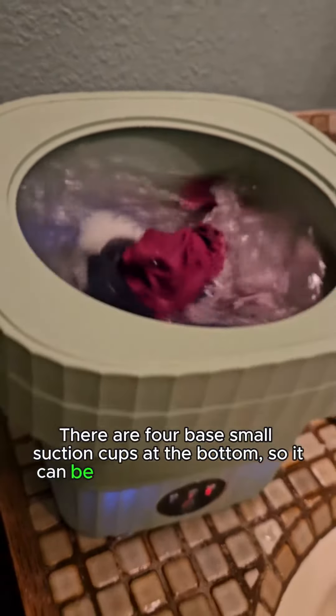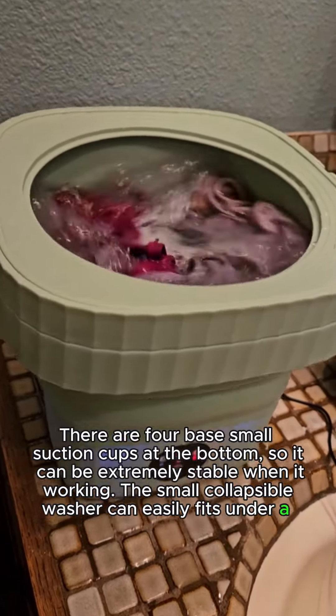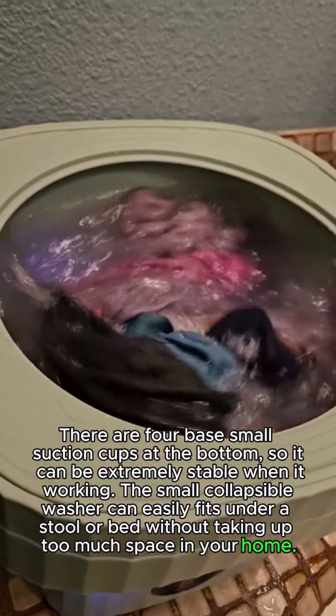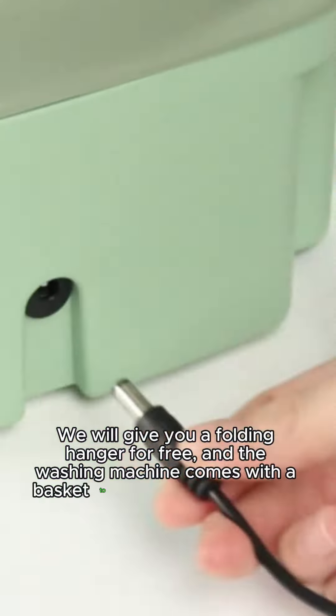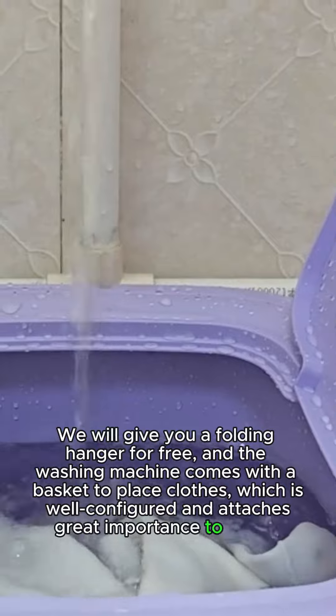The suction cups make it extremely stable when working. The small collapsible washer can easily fit under a stool or bed without taking up too much space in your home. We will give you a folding hanger for free, and the washing machine comes with a basket to place clothes, which is well configured and attaches great importance to user experience.